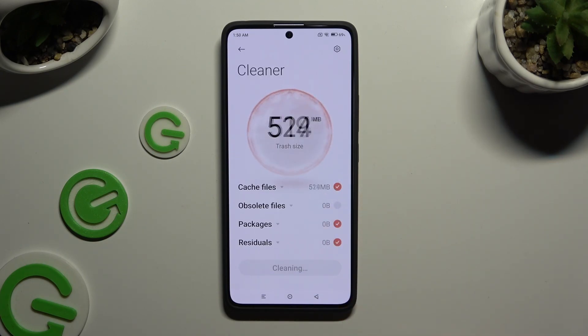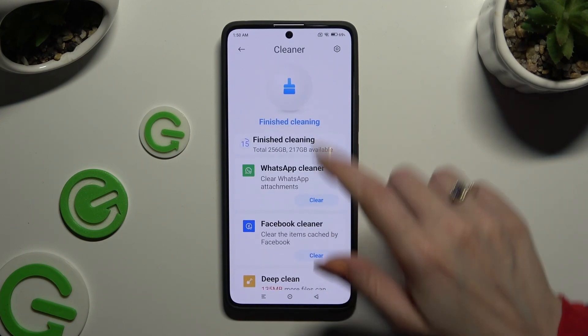When I do that, as you can see, storage of my Xiaomi was successfully cleaned.